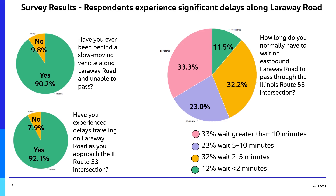Survey respondents experienced significant delays along Larraway Road. Approximately 90% said they have been behind a slow-moving vehicle along Larraway Road and unable to pass. Over 90% said they have experienced delays traveling on Larraway Road as they approach the Route 53 intersection, and a third of users reported waiting more than 10 minutes to make it through the intersection.